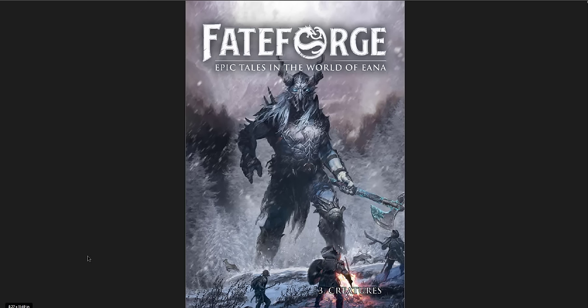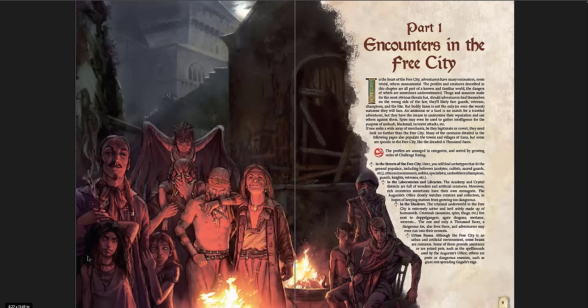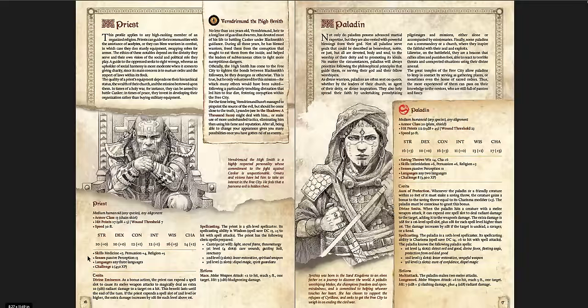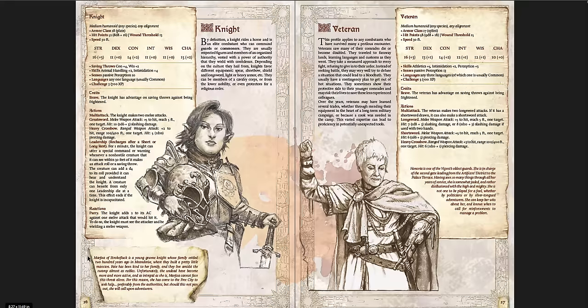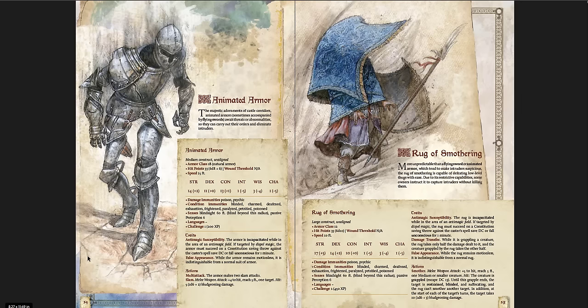Fateforge book three is Creatures, and I think it's my favorite. The book is broken down by encounters based on region - if you're going to play in this area, here are the creatures you'll run into. Believers is the first section: priests, acolytes, cultists, citizens, commoners, nobles, soldiers, guards, scouts, knights, veterans, gladiators, elite soldiers, champions. Then in laboratories and libraries you get animated chains, flying swords, animated armor, rug of smothering. The art is just gorgeous - the rug of smothering with that vivid blue, and the animated armor looks exactly as you'd picture it, more flavorful and in-world like an illuminated book rather than a standard print.